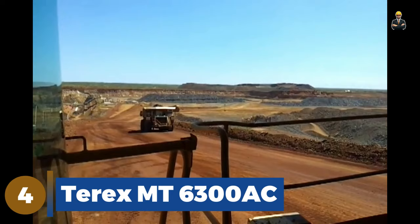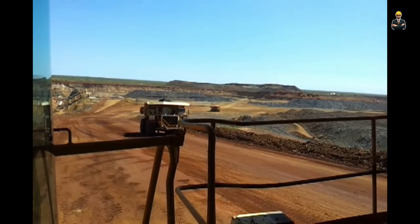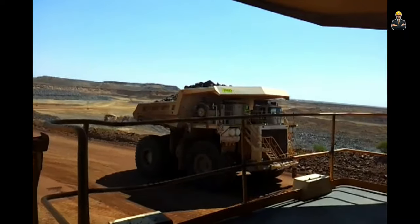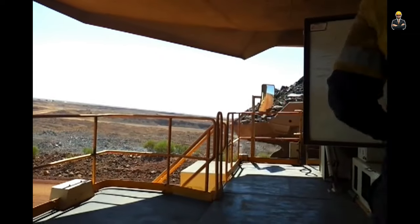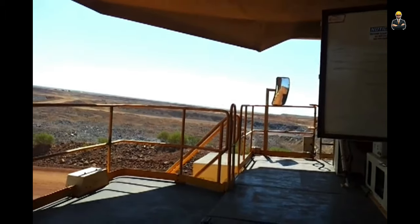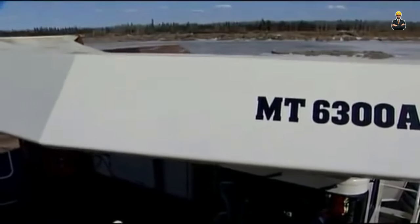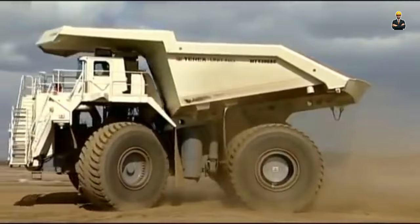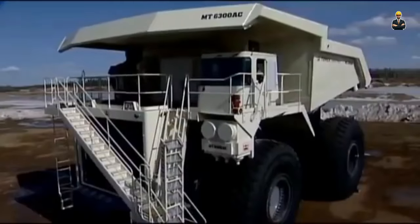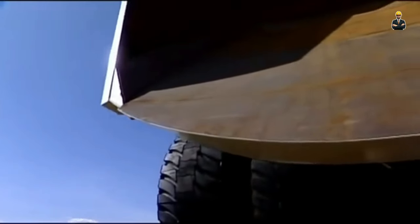Number four: the Terex MT 6300AC, introduced by American manufacturer Terex in 2008, is also an ultra-class mining dump truck with a payload capacity of 400 tonnes. The vehicle was rebranded as Bucyrus MT 6300AC following the acquisition of Terex's mining equipment division by Bucyrus in 2010, and became part of Caterpillar's unit rig line after Caterpillar acquired Bucyrus in 2011. The gross operating weight is 660 tonnes, with a body height of 7.92 meters and length of 14.63 meters. The vehicle is equipped with a four-stroke, 20-cylinder diesel engine powering an AC electric alternator, which supplies power to the electric motor at each side of the rear axle. The rated power output is 3,750 HP, and the vehicle reaches a maximum speed of 64 km per hour.